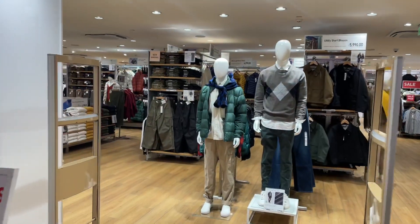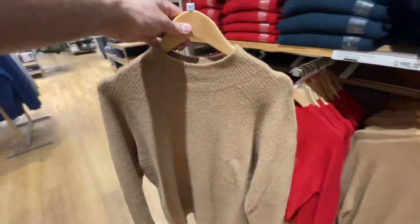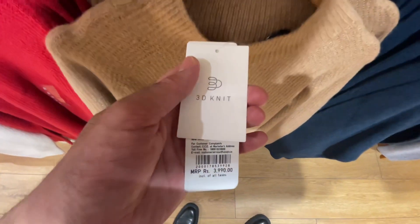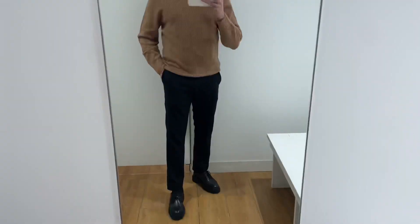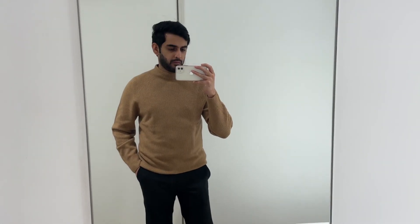The first product I'll try is Uniqlo's high neck sweater. I'll be wearing a size medium in beige color — there are a lot of color options available. It's ₹3,990. The fit is great for Uniqlo; you can style it in formal wear, wear it with trousers for office wear.